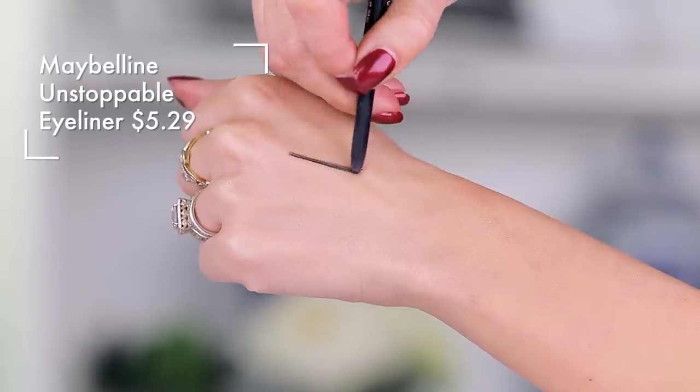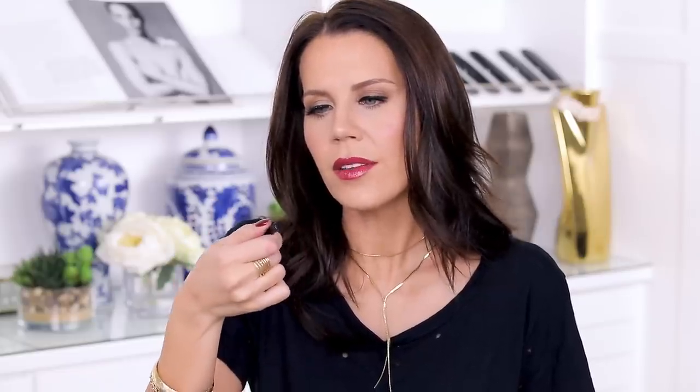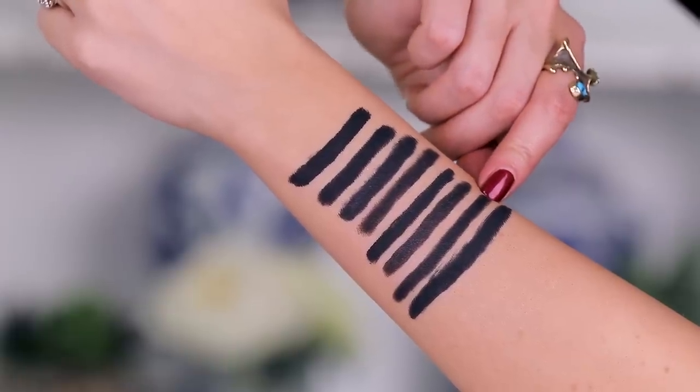Then we have two pencils from Maybelline that I'm not really a fan of — these are just not intense enough. The retractable one does not smooth out as much as I want it to; the color smudges and it's just not the best retractable pencil I've tried, so that one is a pass. Then we have the Lasting Drama, which is a waterproof gel pencil. Compared to the Gigi pencil, it's much more shiny and has more of a gel cream texture — it's a very soft pencil. I prefer the Gigi one. I have worn them side by side and the Gigi one works better.